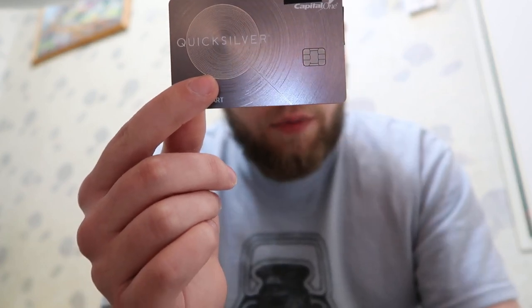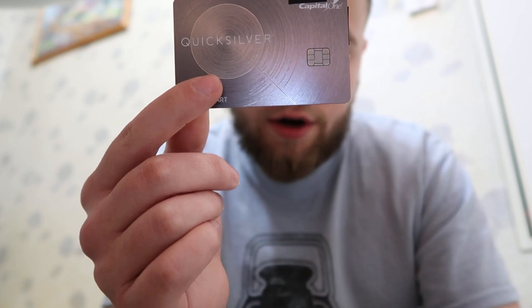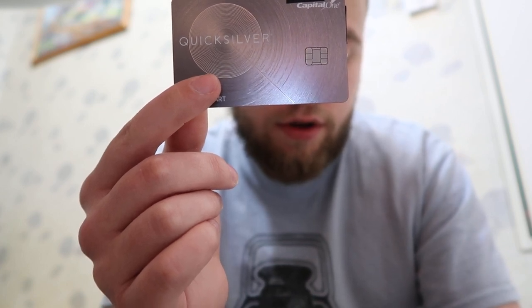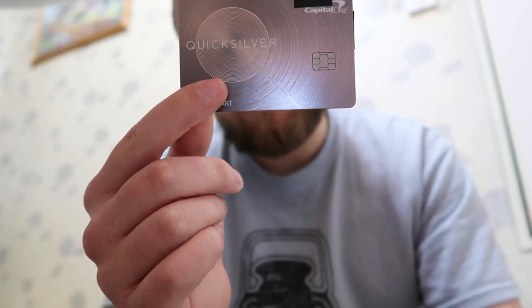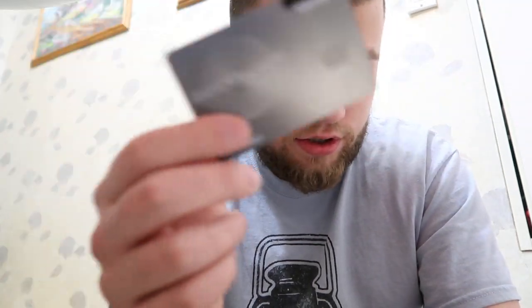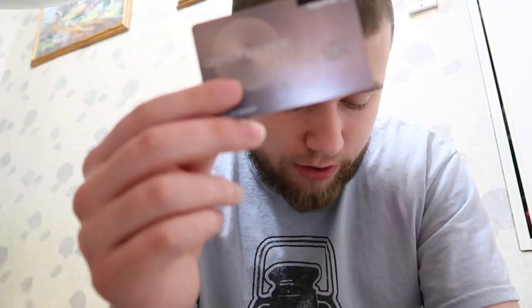It has 24-hour travel assistance, which means if you lose your card they'll give you a new card and some cash in advance. It takes a while for them to get the card back to you, but at least you get the cash in advance. There's no foreign transaction fees, which is obviously a good bonus when you're traveling out of the country.